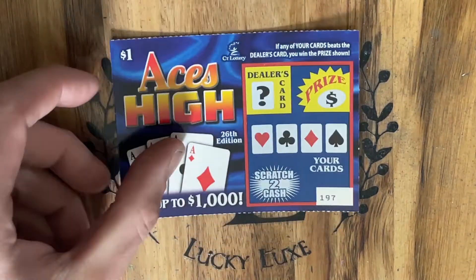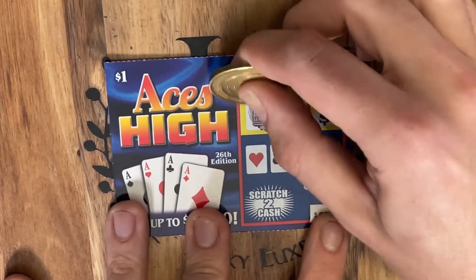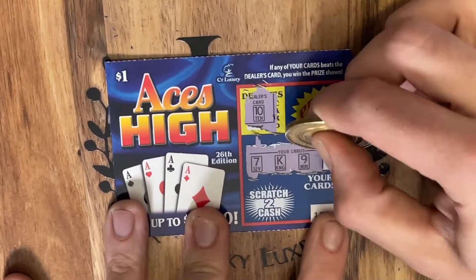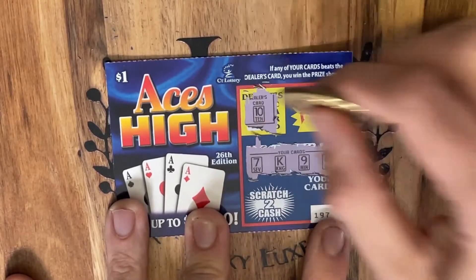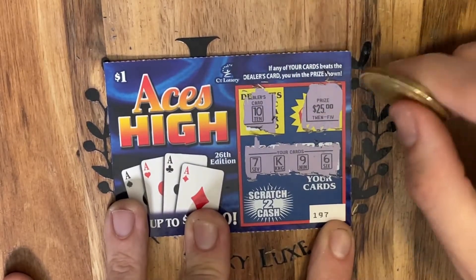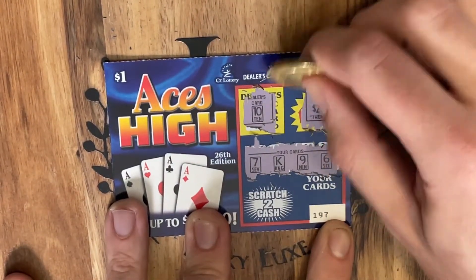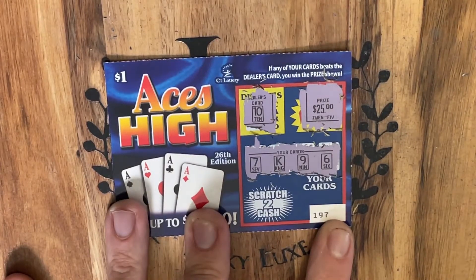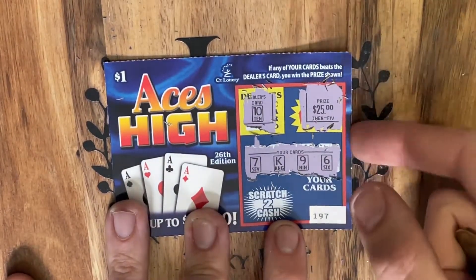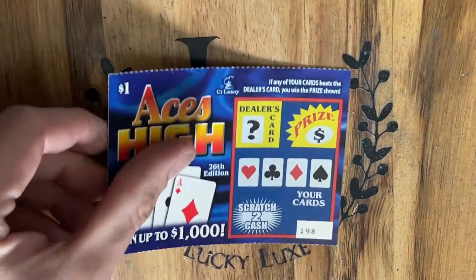On to ticket number 197. Let's see if the end of the pack is loaded up with winners. This time we are trying to beat a 10. Back-to-back winners — King beats the 10! We've got a $25 winner on a $1 ticket. That is absolutely amazing — that has to be an outlier. $25 win on a $1 ticket! So glad I went back and got the end of the pack. We are $3 in, $27 out.